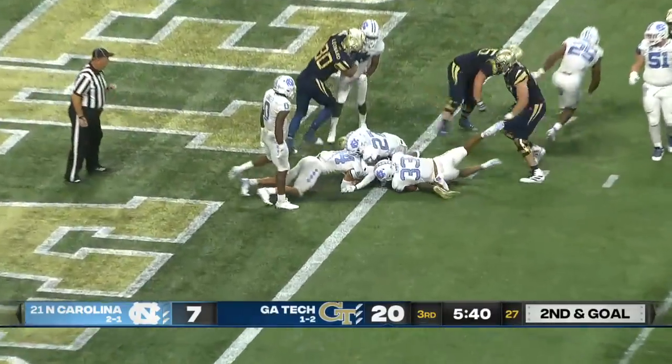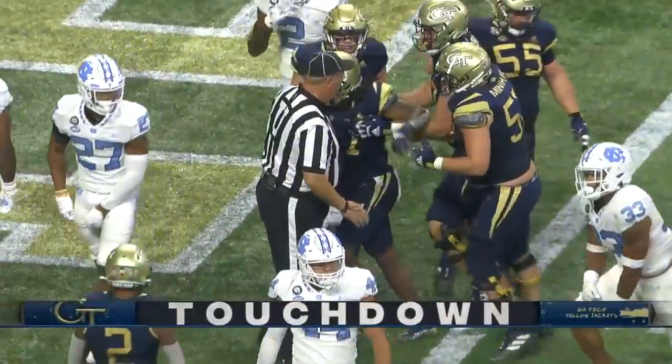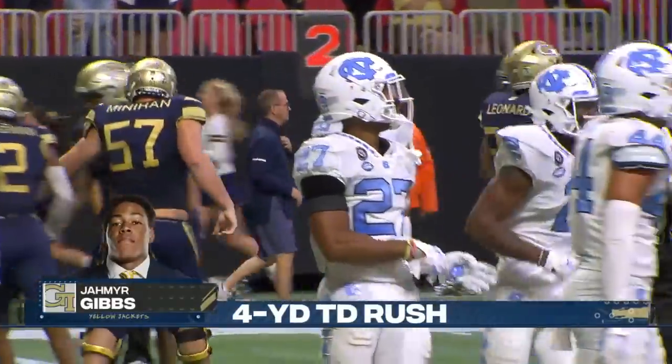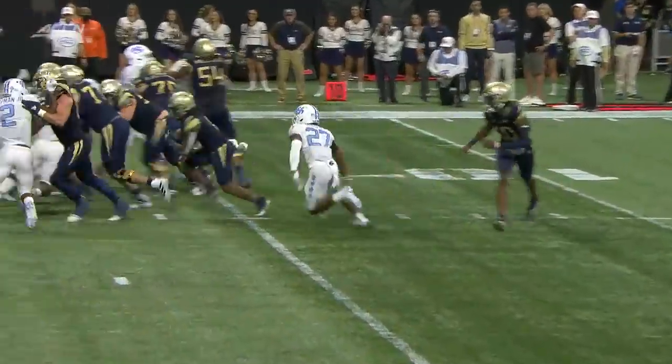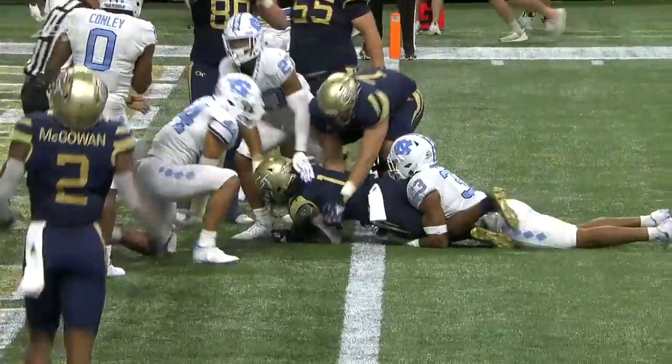Second down and goal. There goes Gibbs — touchdown, Tech! Jameer Gibbs just doing a good job of playing with some power.